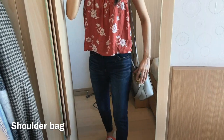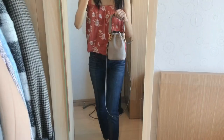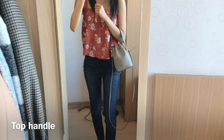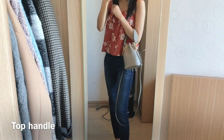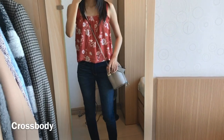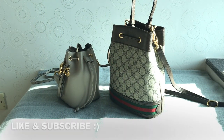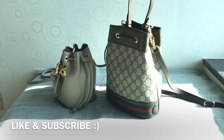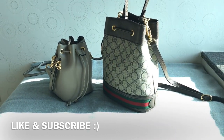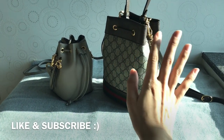Now I'll show you the Fendi bucket bag. As you can see, the strap is pretty long even though it's already at the shortest setting — it looks kind of awkward when I carry it as a shoulder bag since it hangs lower than my hips. So I prefer wearing it as a crossbody bag or just using the top handle. That's it, guys — thanks for watching! Please like and subscribe, comment down below to let me know which bucket bag you prefer, and see you in my next video!